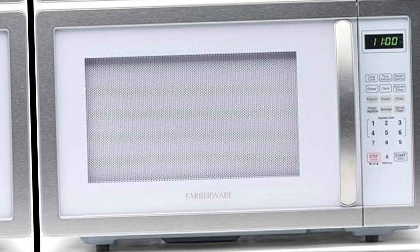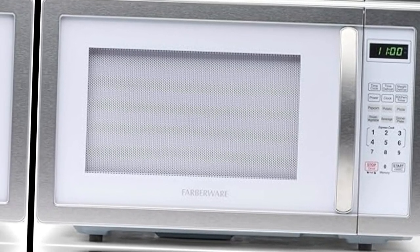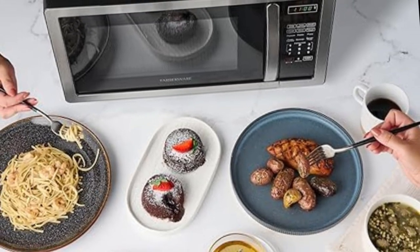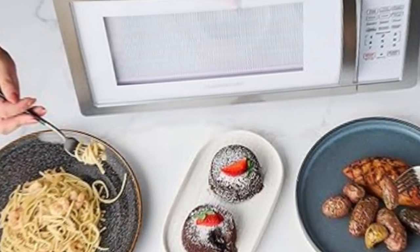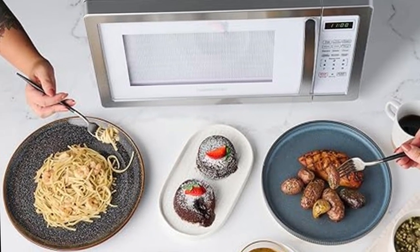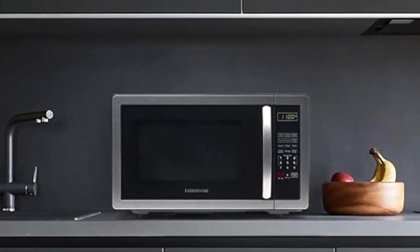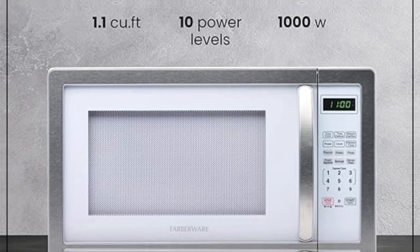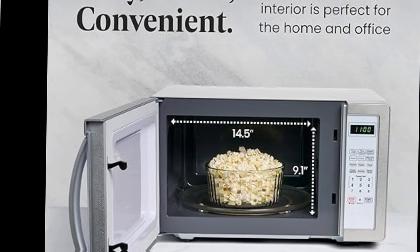All you need: this microwave has a clear LED display with a kitchen timer and clock that lets you easily keep track of time. Easy-to-view interior lighting lets you keep an eye on your dish, and a child safety lock adds additional security. From weeknight favorites to family feasts they'll never forget, Farberware helps today's families craft the meals that make memories and bring everyone together. Features one through six-minute express cooking quick-start controls and add-30-seconds control.